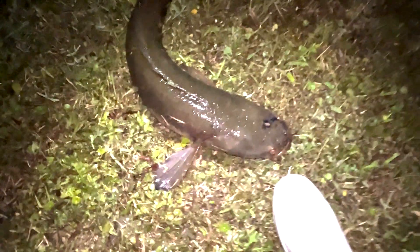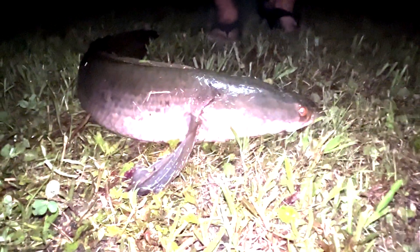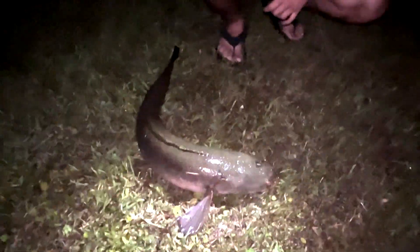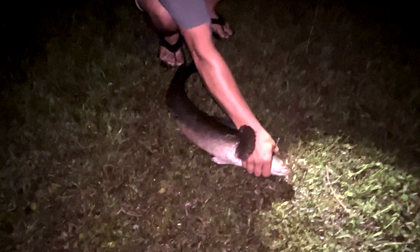That fish is good! That fish is good! Nice, nice, nice. Big boy. Look at him.